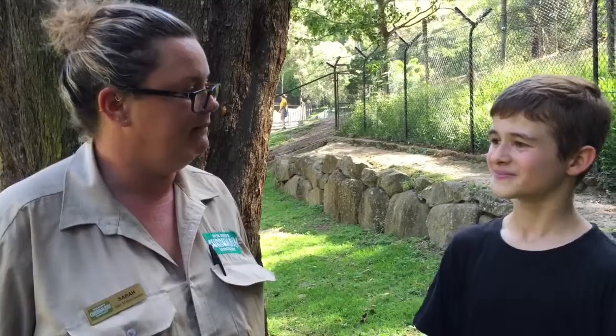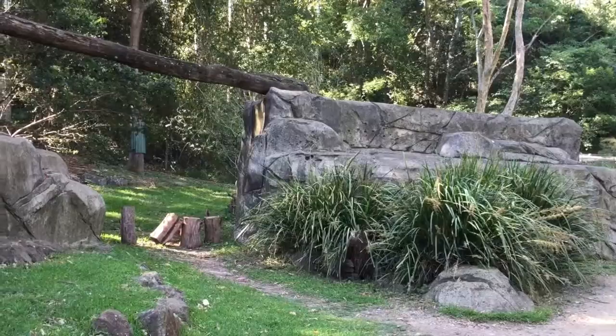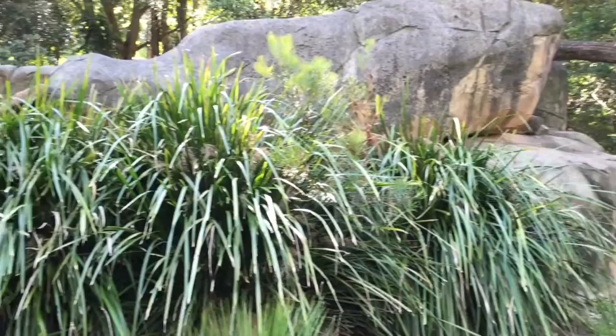So what is Currumbin Wildlife Sanctuary doing to help save the brush-tailed rock wallaby? We have a specially built breeding facility and we have actually been breeding here for quite some time — going on nearly ten years as part of the program. This facility was built specifically for breeding and we've now released three little ones back to Waterfall Springs, back to the wild. Very soon we'll be getting some new females to breed with our males too, so that's exciting.